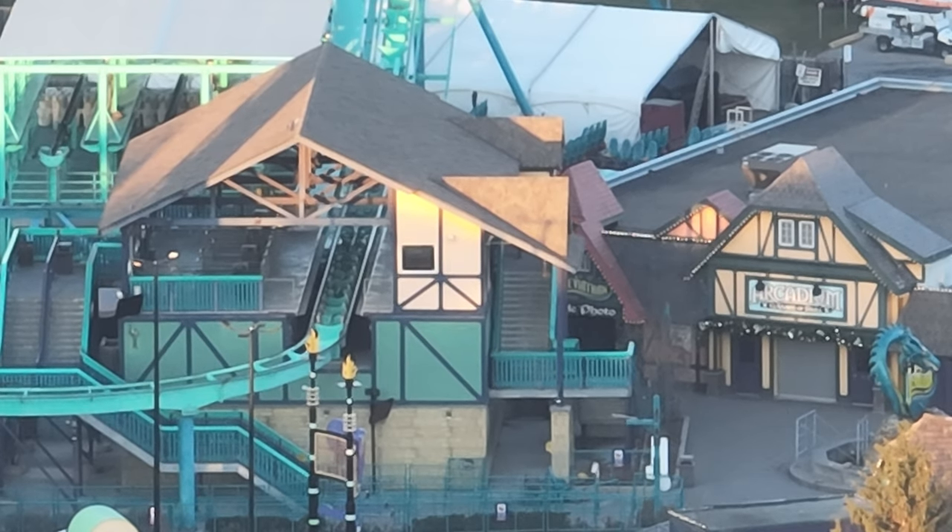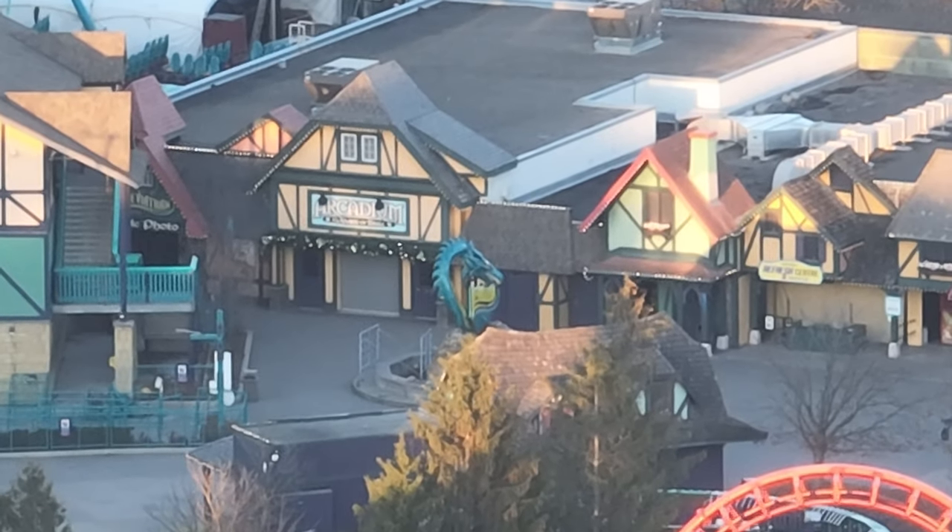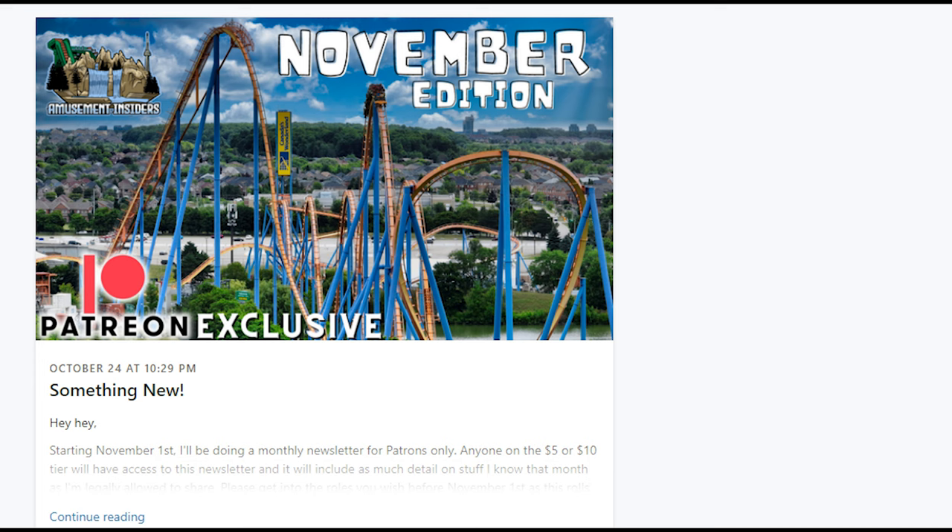With this zoom drone and the fact that we have a park across the highway we can fly from a different angle, we'll be able to watch the construction of this coaster from shots I haven't been able to get before. It's awesome.